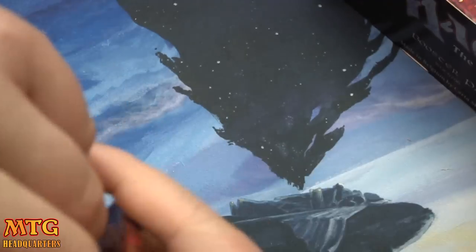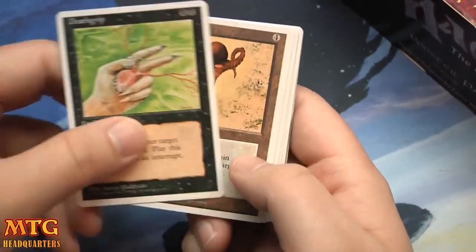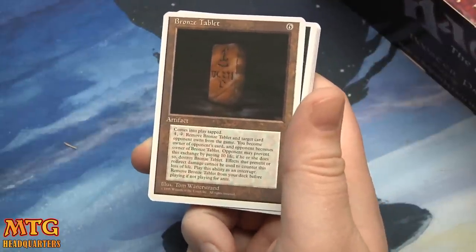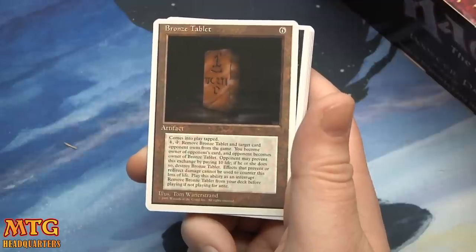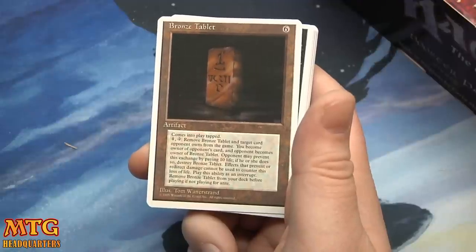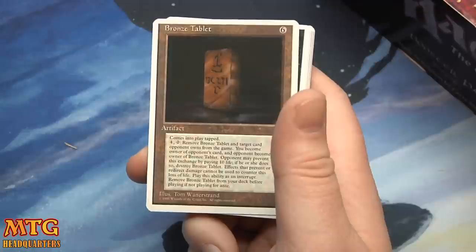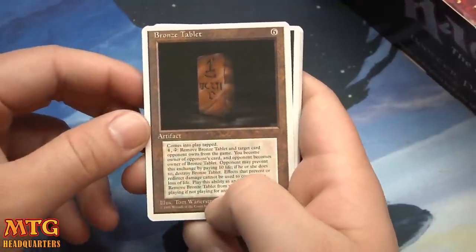Good old Lightning Bolt. Death Grip, Rod of Ruin, Fellwar Stone, and Bronze Tablet. Look at this wall of text: comes into play — pay 4, tap: remove Bronze Tablet and target card an opponent owns from the game. You become the owner of the opponent's card, and opponent becomes the owner of Bronze Tablet. Opponent may prevent the exchange by paying 10 life; if so, destroy Bronze Tablet. Effects that prevent or redirect damage cannot counter the loss of life. Remove Bronze Tablet from your deck before playing if not playing for ante.